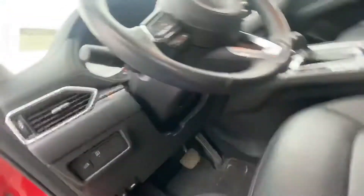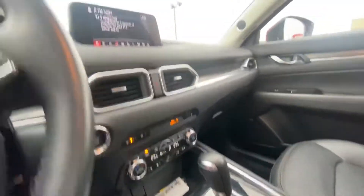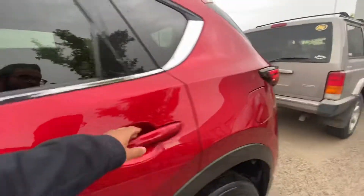And lumbar support, heated seats, heated steering wheel, a dual zone climate control. It only has 65,000 kilometers. There's a nice big sunroof right up there. Take a look at the back seat here once I unlock the vehicle.